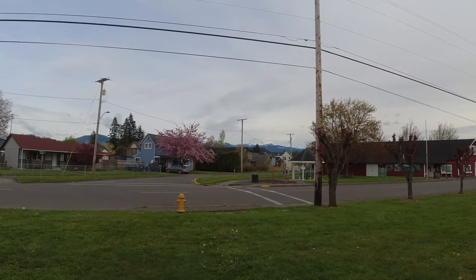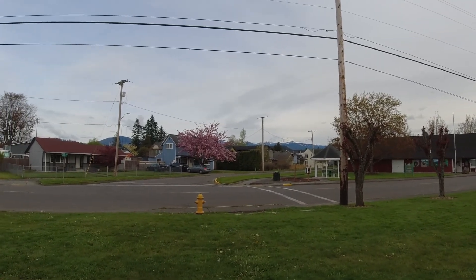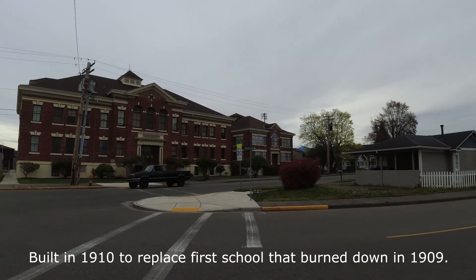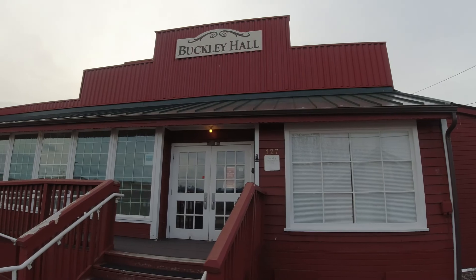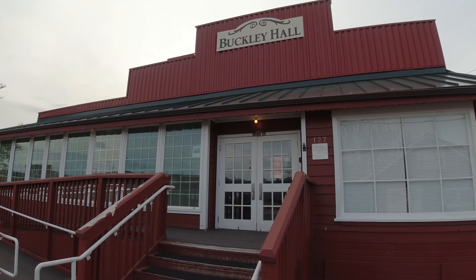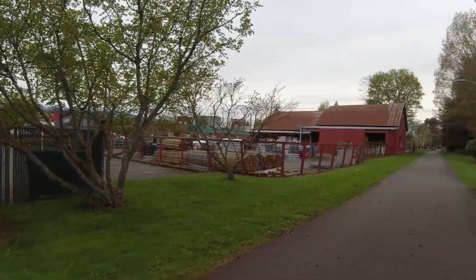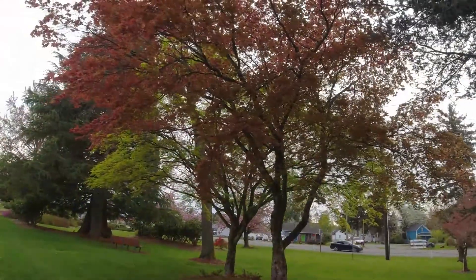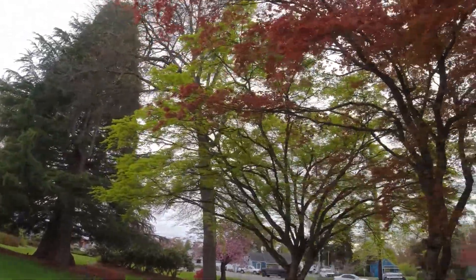Hey, look — there's Mount Rainier in the distance. It decided to come out of the clouds that were surrounding it earlier; it's almost fully visible. Got to love it. Let's walk down the street and check out some more stuff. Here's the school in Buckley — it's a pretty big building. Right here we've got Buckley Hall, constructed in 1927 as a grain and feed warehouse. Here's the backside of Buckley Hall on the bike path. They've also got some Japanese maples here.